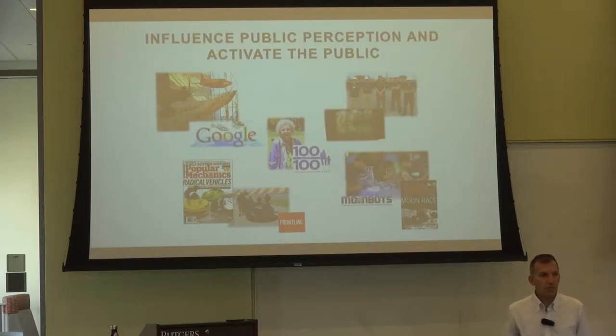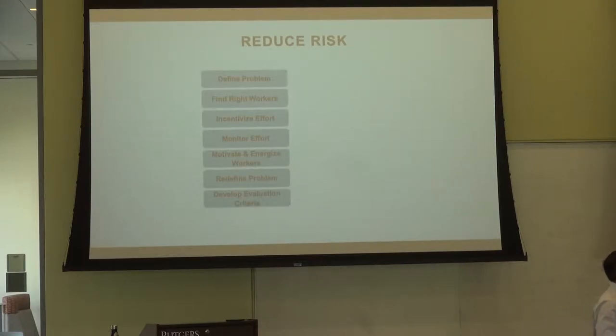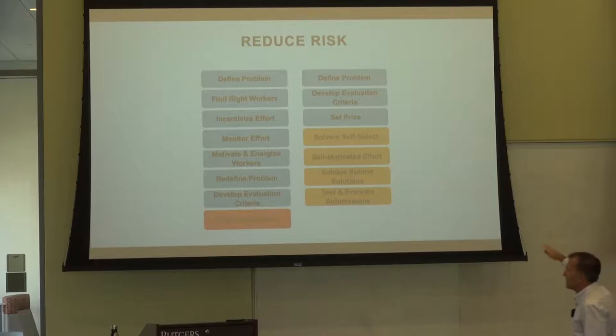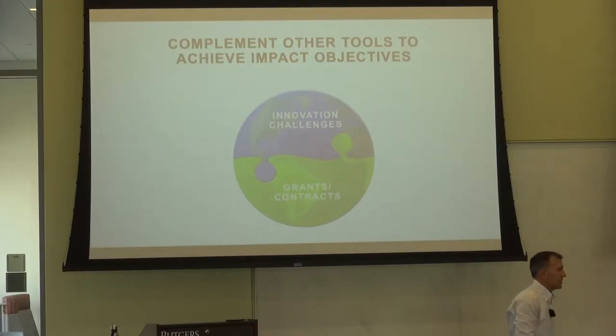Prizes are extremely externally focused — very different from a traditional grant or contract, which is totally internally focused. One of the favorite things about prizes is that they reduce risk. When you do a traditional grant or contract, you define the problem, find the right workers, incentivize the effort — you, you, you — and at the end of the day you pray for success because you don't actually know what you're going to get. With a prize, you define the problem, but then it's they, they, they — they self-select, they spend their own money — and at the end of the day you pay for success. Think of this as a complement to your other stuff.